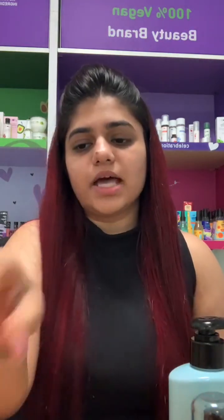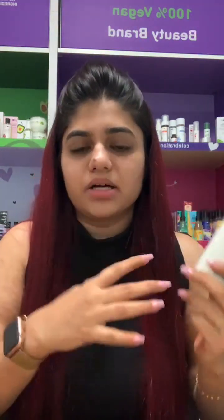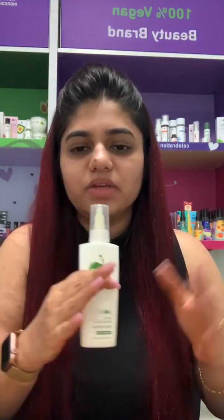For dandruff, we have the entire tea tree range — from the scalp scrub to the scalp serum, the shampoo and conditioner. The best thing about the serum is that you can use it daily — it's non-greasy with a very mild, nice fragrance. Even if you use it every day, you won't wake up with a greasy scalp or stinky hair. It shows effective results over a month of use — four to five weeks of daily use will give you guaranteed results.